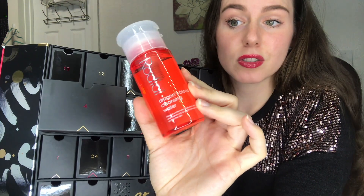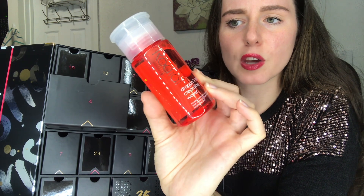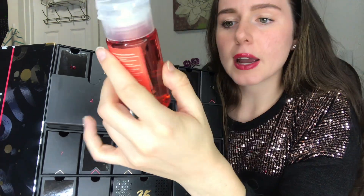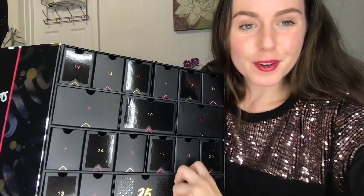In box number 4 we've got a Rodeo Dragon's Blood Cleansing Water. I've never heard of this brand before — the coloring is kind of cool and different. I can't tell if it's the packaging color or if the liquid inside is red. I could actually use a cleansing water, so I'm very excited about this one. It's a large size — 3.4 ounces.